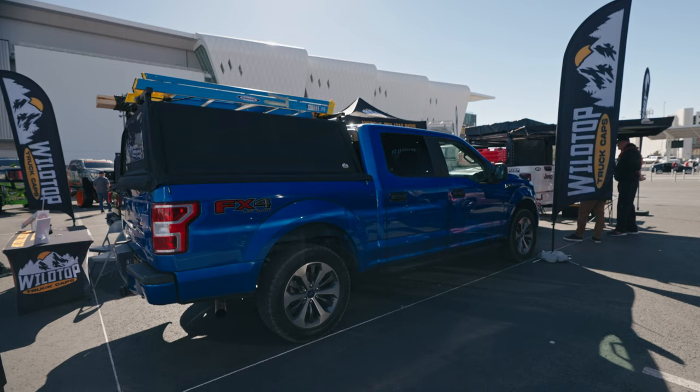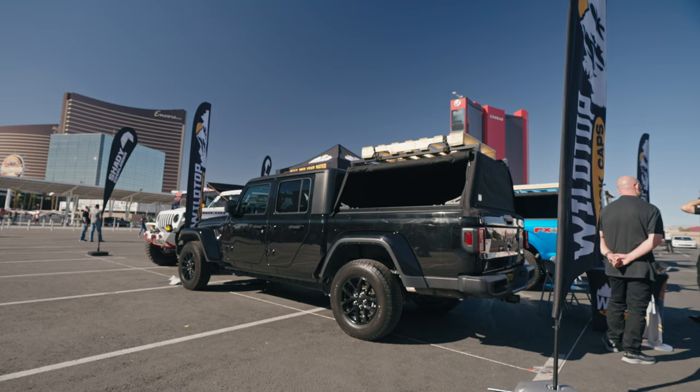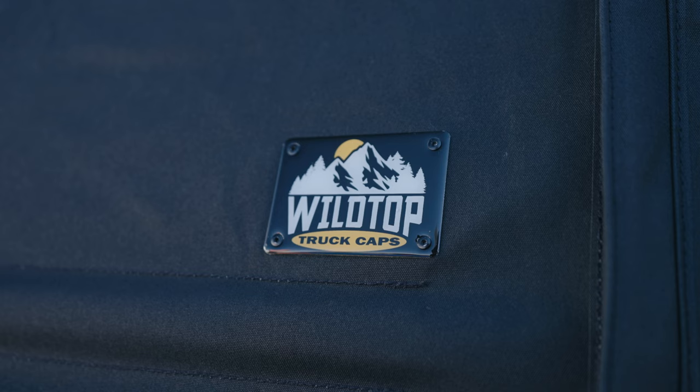You and a friend can lift it on and off as required — it's eight bolts to take it off. We have a lot of no-drill models; some models require drilling, but it's really easy to take on and off. Thanks for watching — if you want any more information about the Wild Top truck cap, you can visit our website at www.wild-top.com.